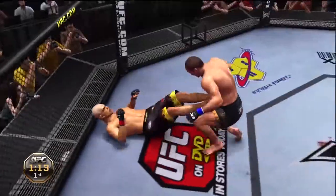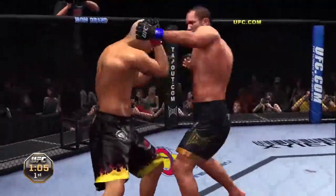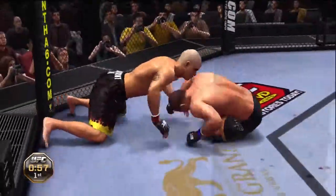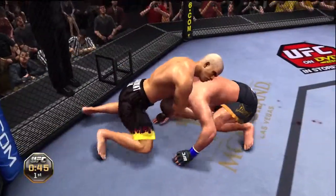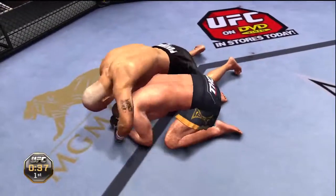Just over a minute remains. He decides to let him up. He hit him with a big left hook! Shoots for the takedown — again, the takedown is stuffed. He shoots for the takedown, trying to punish the midsection. Going for over-under here.